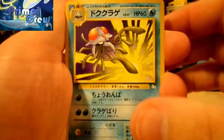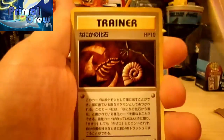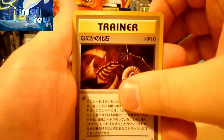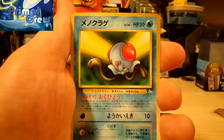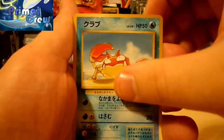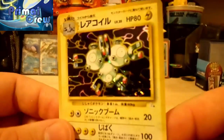So we start off with a Tentacruel, a Tentacool, Gastly. I believe this is a fossil — I can't remember which one. I think that's Energy Retrieval — I could be wrong about that. That's Recycle. Tentacruel, Shelter — so we just got the whole evolution line. A Krabby. And I believe this is our rare, which is a Magneton holo.